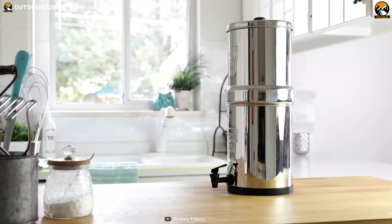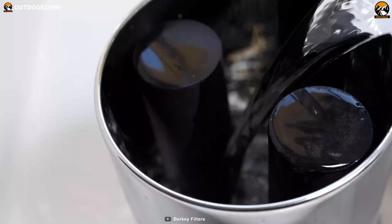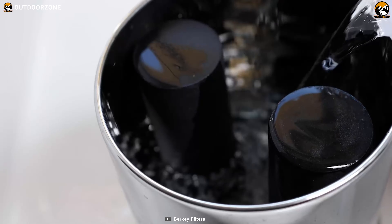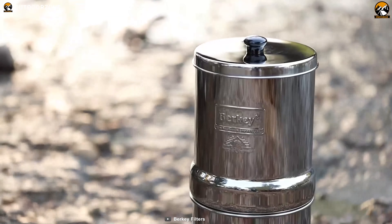Each Black Berkey purification system can purify up to 3,000 gallons, lasting up to 6,000 gallons with a pair of purification elements that come with the filter, making this a long-lasting water filtering system for your outdoor endeavors. The Travel Berkey is definitely a great buy as your water purification system for your off-grid living.